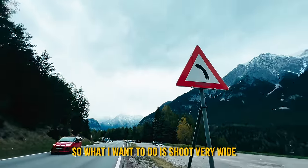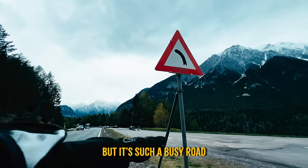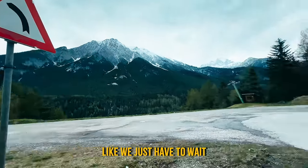What I want to do is shoot very wide but then get both cars next to each other, but it's such a busy road — we just have to wait.